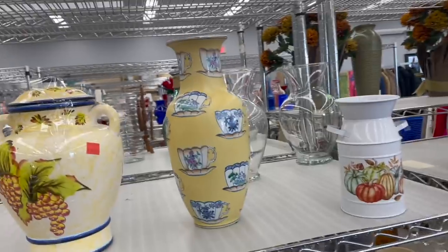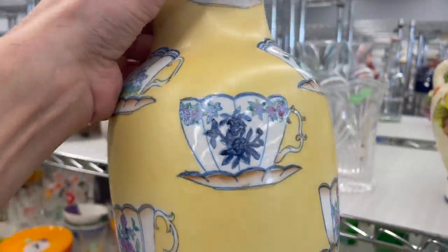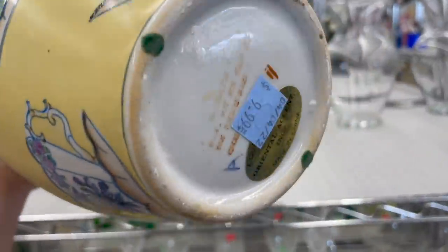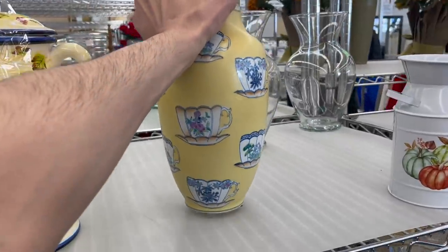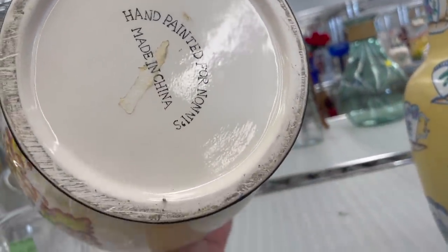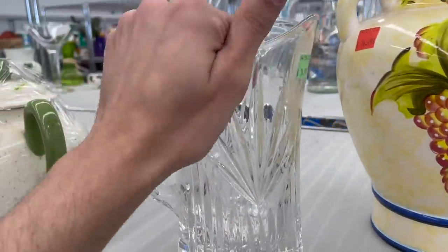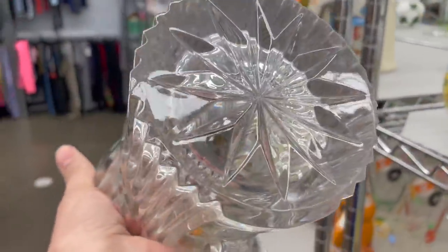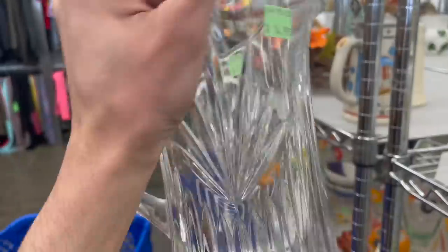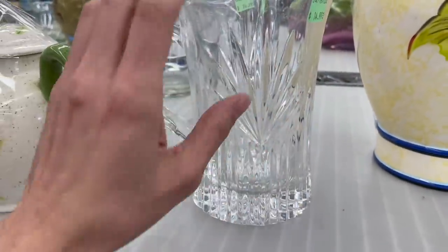I have some nice vases up here. What about this one? Tea cups and it has enamel on it, Oriental. It's only $10 half off. I have a jar. What about this crystal pitcher? That's nice. Do we see any signatures? Not everything has a signature that's worth money, but I'm thinking that's Shannon crystal maybe.